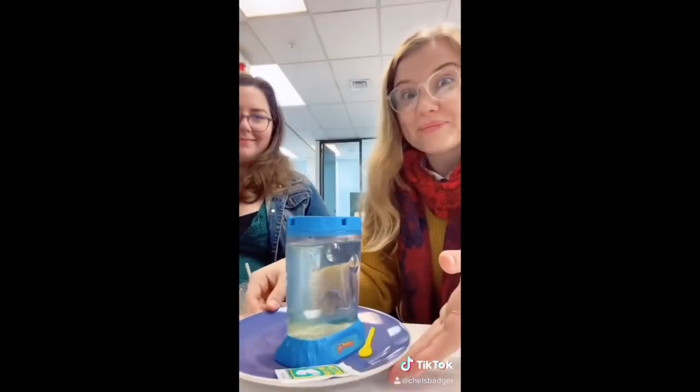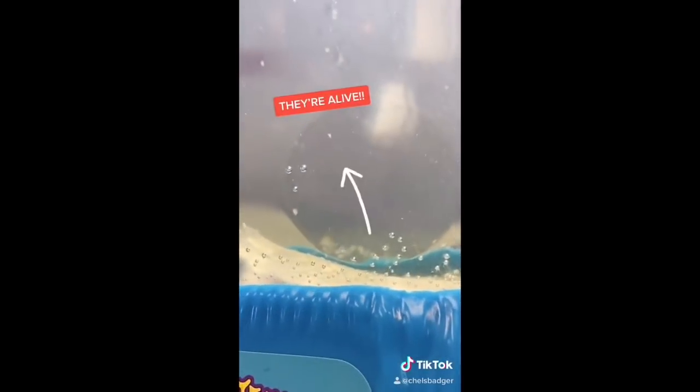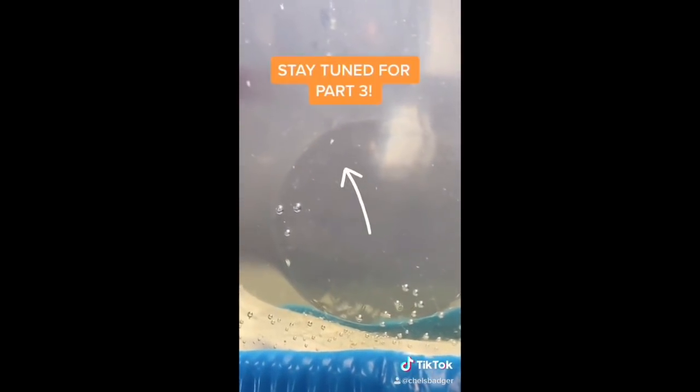I was super excited to get to work today and check on the sea monkeys. We added the live eggs two days ago, and when we checked today, they'd finally hatched. Stay tuned to see them grow in part three.